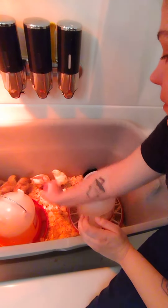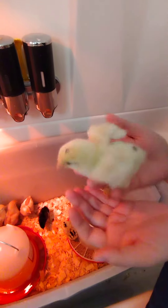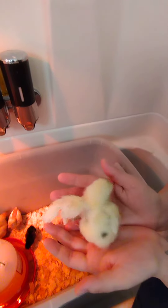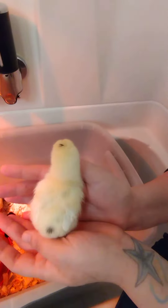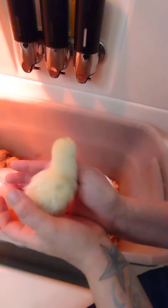And we got Pearl right here. Pearl is named Pearl because she's a smoky pearl chick, and she's sweet and a little spunky too for being so little. She's barely starting to get her feathers.